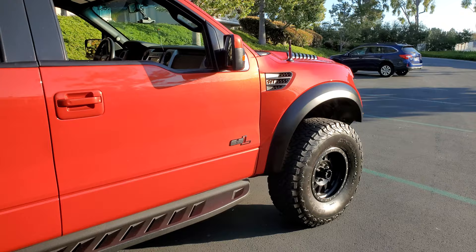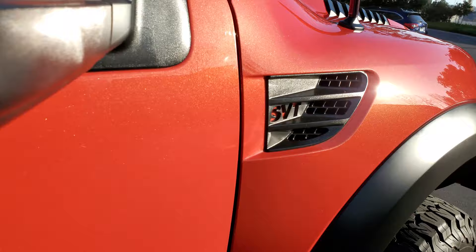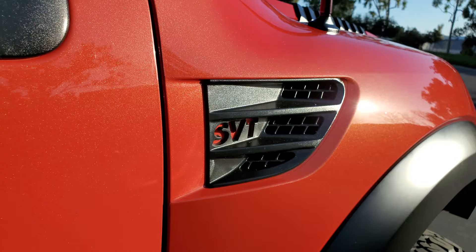The guy I bought this from kept it in meticulous condition. There isn't a scratch, a scuff, a dent — it's like brand new. Look at this paint: metallic, beautiful paint.